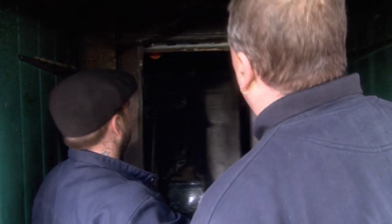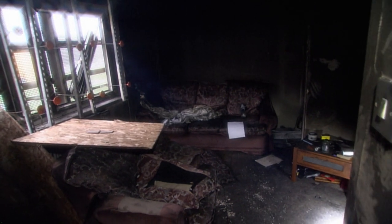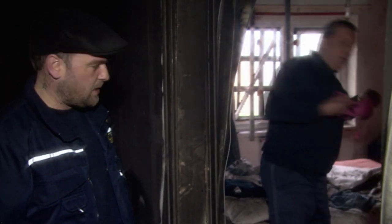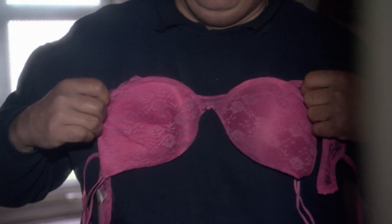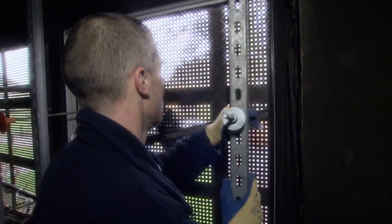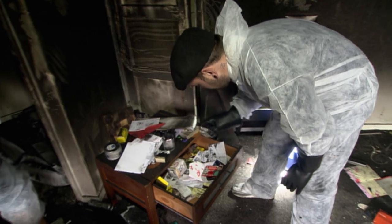Back at the petrol-bomb flat in Leicester, Kevin and Graeme are about to discover what they've let themselves in for. You've got to be careful and look round for needles in this — it's going to be a nightmare trying to look for them. Completely everything will end up down the tip. On a job like this, you always have to assume the worst, and often that's drugs.